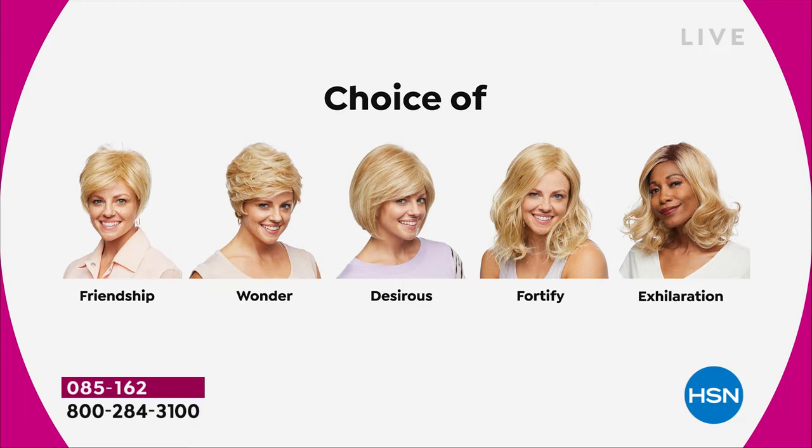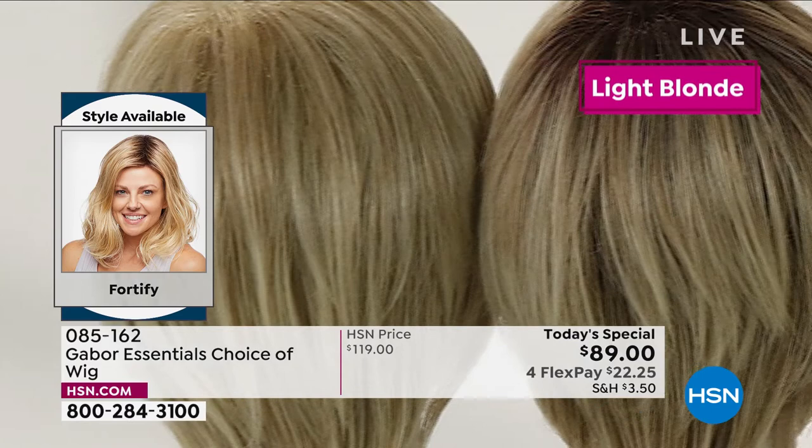That beachy wave that's going to stay looking just that fabulous — and the Exhilaration is coming up. But here are all of the colors that you can get.